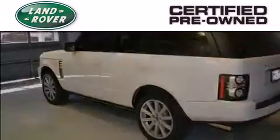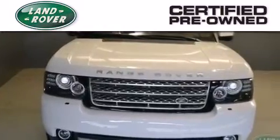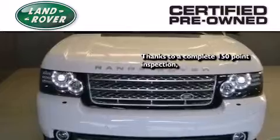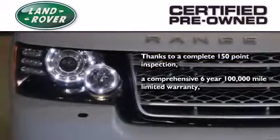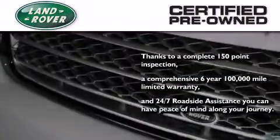When you purchase a certified pre-owned Land Rover, luxury, capability, and confidence are yours. Thanks to a complete 150-point quality assurance inspection, a six-year, 100,000-mile limited warranty, and 24-7 roadside assistance, you can have peace of mind along your journey.